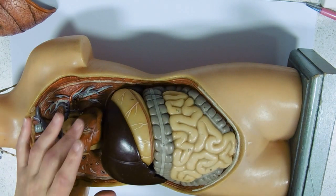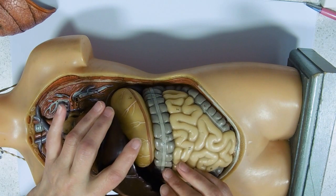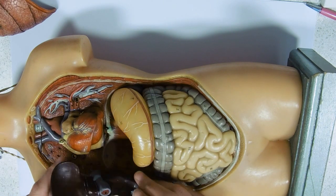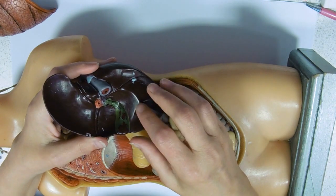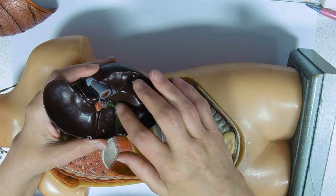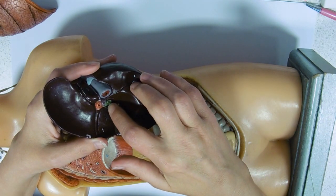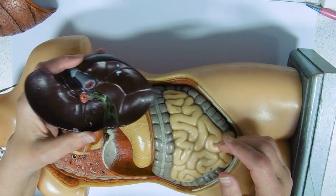Underneath your rib cage and underneath your diaphragm, you've got this very large organ — this is your liver. It has thousands and thousands of reactions. The bit we're interested in for digestion is that it makes bile, which is stored in this gallbladder — it's a bright green thing — and feeds down into a bile duct, which leads into a part of the digestive system.